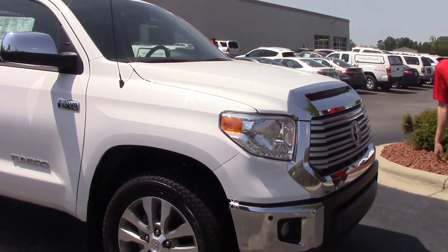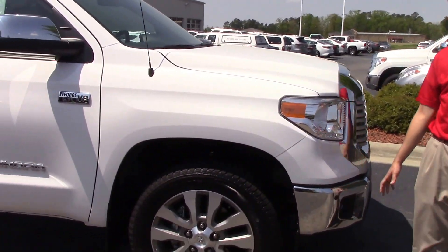On the front here you can see you've got your DRLs, which are your daytime running lights, and 20-inch alloy wheels.